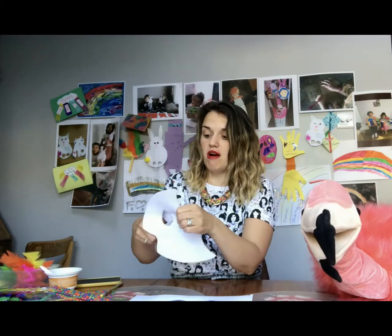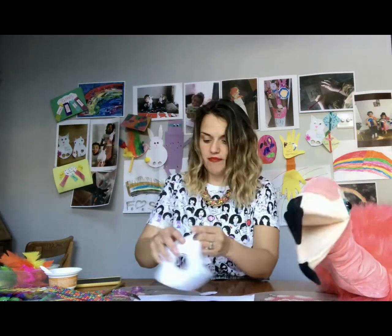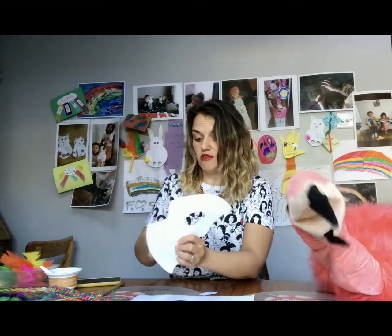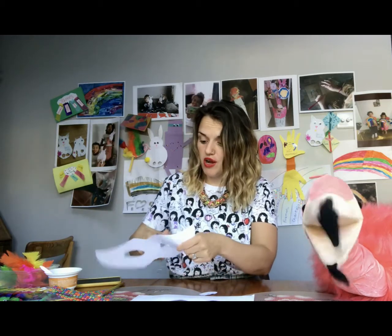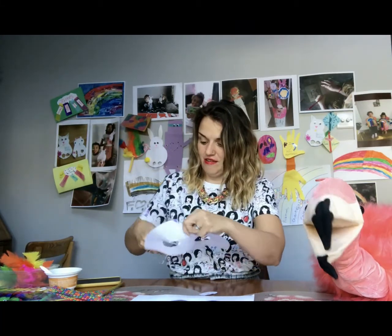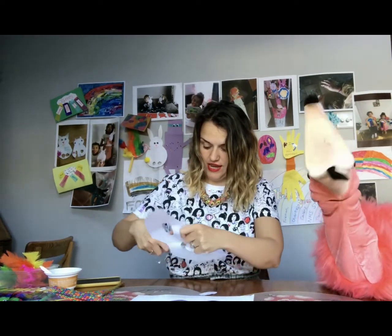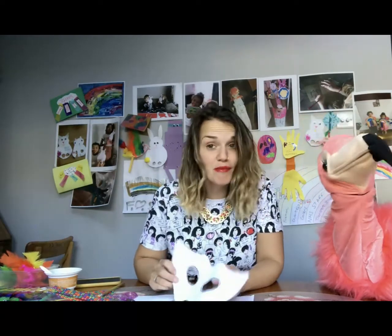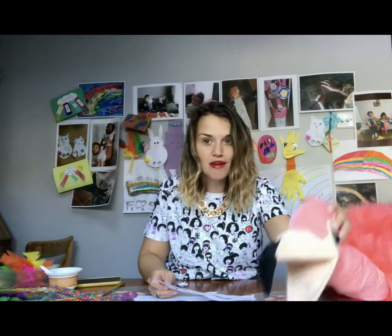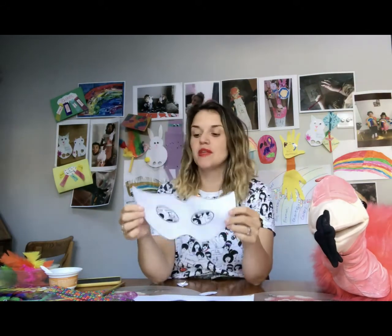Some of you may want to wear your masks you made today for superhero day tomorrow — that would be good! And of course it's Thursday today, so do make sure your parents let you stay out a little bit late to go outside and clap for our NHS at eight o'clock. Feathers, you're usually very loud at eight o'clock on a Thursday — there aren't many neighbors who have flamingos! So I have made the eye mask holes there.